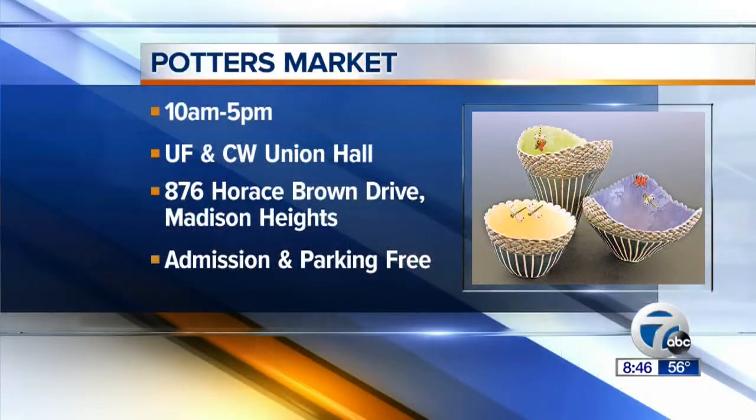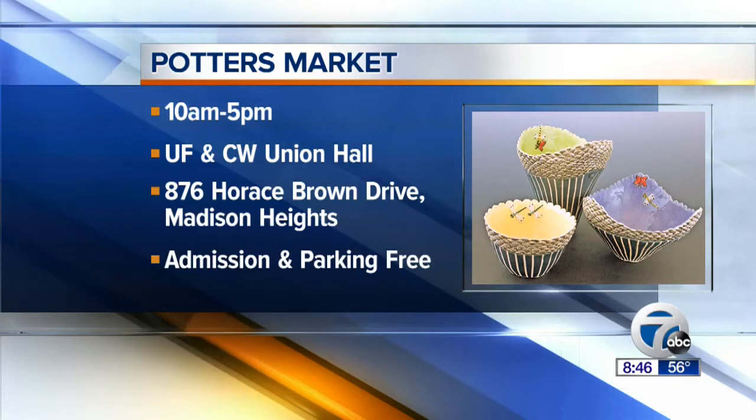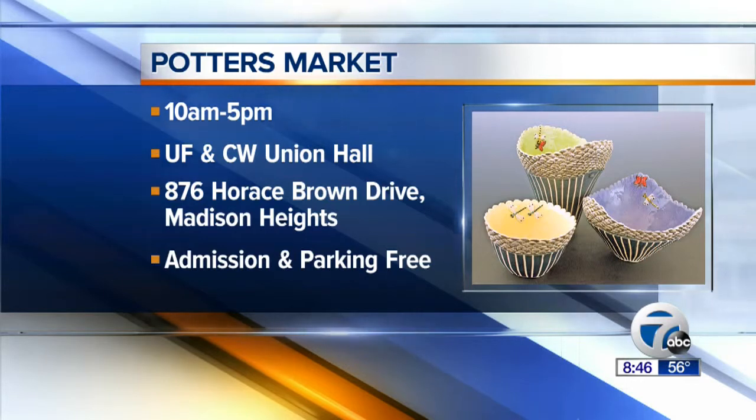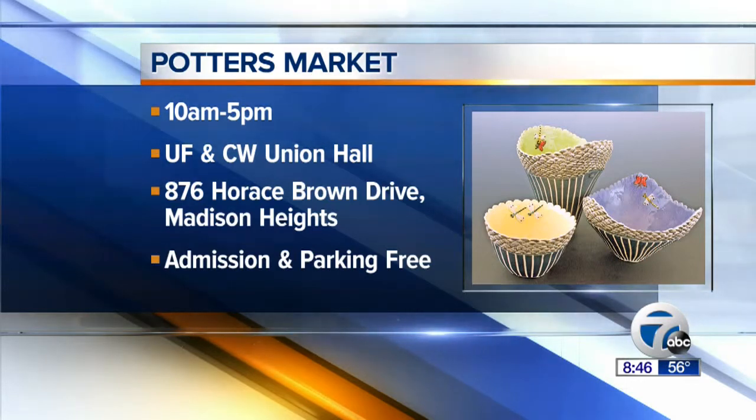Tell us where this is happening today. This is happening at the Food and Commercial Workers Union Hall, which is on Horace Brown Drive, just south of 13 Mile between John R and Stevenson. It's easy to get to, near I-75. And the hours? It's 10 to 5 today — this is the last day, but we always restock. 138 artists participate, 40,000 pieces of pottery. And it's important to point out that admission and parking are free.